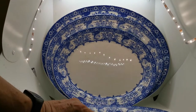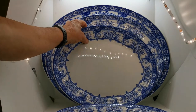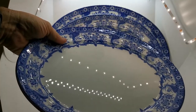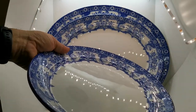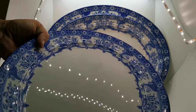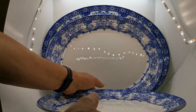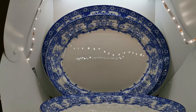Now Malvern is a pattern name that's been used by many factories for many designs, so it is important to consider the actual design and the RD number if it's quoted. If you're just buying Malvern china without looking at it, you could end up with a very different design. We recently listed some very nice greeny-grey blue and white platters with rustic scenes in the center, which were also called Malvern.